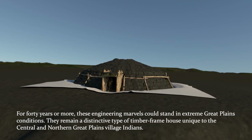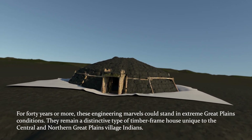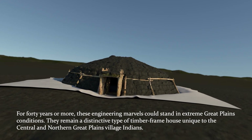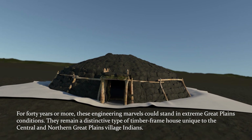For forty years or more, these engineering marvels could stand in extreme Great Plains conditions. They remain a distinctive type of timber frame house unique to the central and northern Great Plains village Indians.